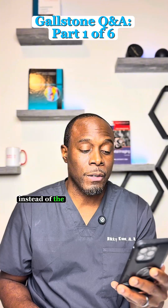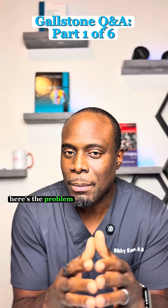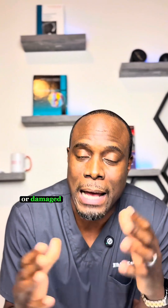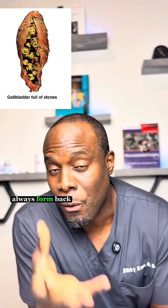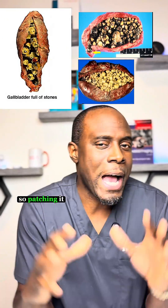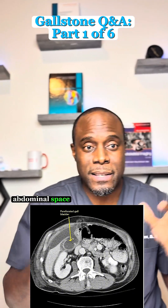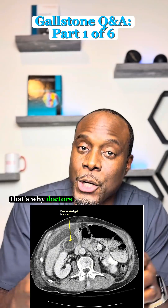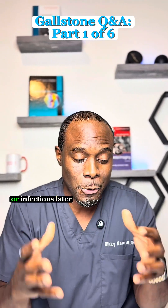Why can't doctors just remove gallstones instead of the whole gallbladder? Well, you would think that taking out the stones will fix it. Here's the problem: once the stones form and start causing problems, the gallbladder is usually already inflamed or damaged. Even if the surgeon removes every stone within the gallbladder, new ones almost always form back. The gallbladder tissue usually becomes fragile or mushy after inflammation, so patching it up is not safe at all. It can leak bile through the patch into the abdominal space and cause peritonitis and a bunch of other life-threatening issues. That's why doctors remove the whole gallbladder — it's safer. It stops the stones from coming back and prevents leaks or infections later.